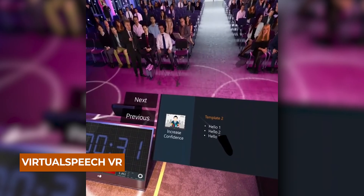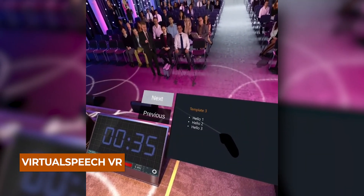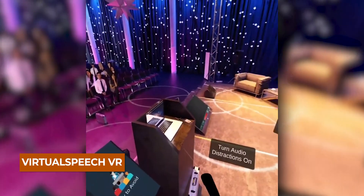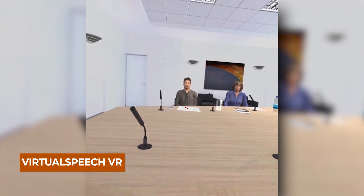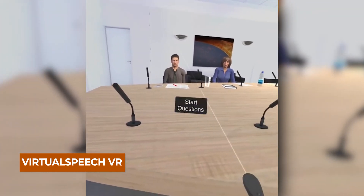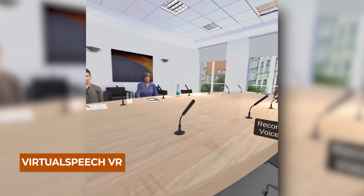The fifth and final app is Virtual Speech. It's pretty simple — it puts you on stage with an audience watching. It could be great practice for kids preparing for public speaking or a performance. There's also a job interview section where you're placed in a conference room or office with people asking you questions and nodding along. You push a button when you finish talking, which triggers them to respond and ask further questions.